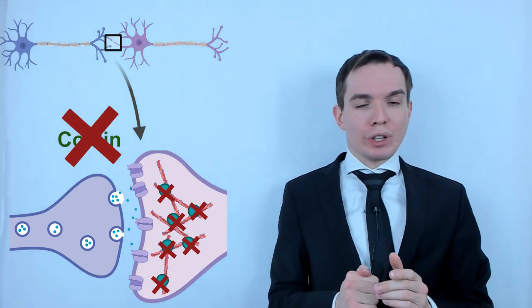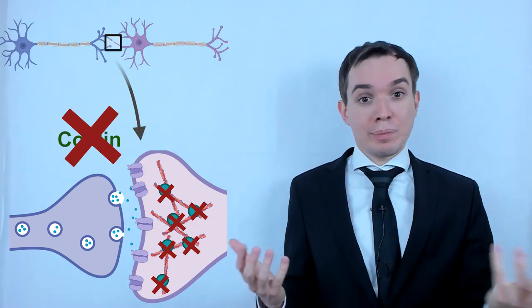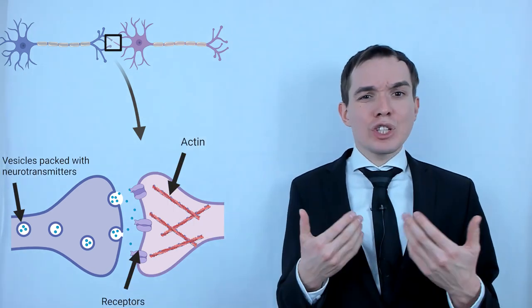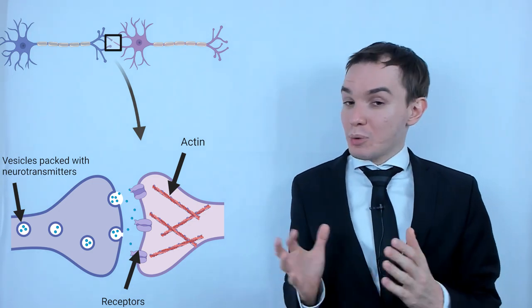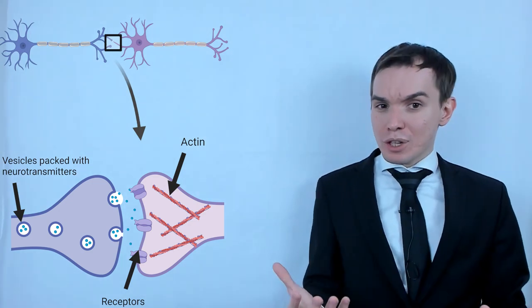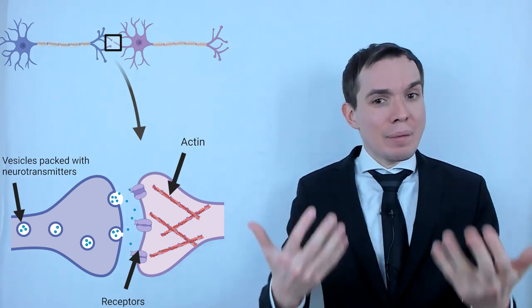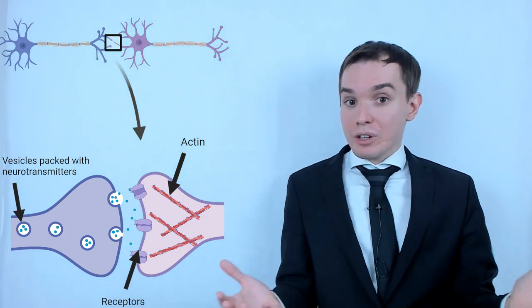Then researchers decided: let's temporarily deactivate this key protein. What will happen? This enlarged post-synaptic site, which kind of stores your experience or memories, will not be stabilized anymore and returns to its original size. However, we cannot just delete this protein permanently, because then an organism will not only lose recent memories but will not be able to form new ones — and we don't want that. We need to just deactivate it temporarily, and then, after the memories are gone, bring its normal functioning back.